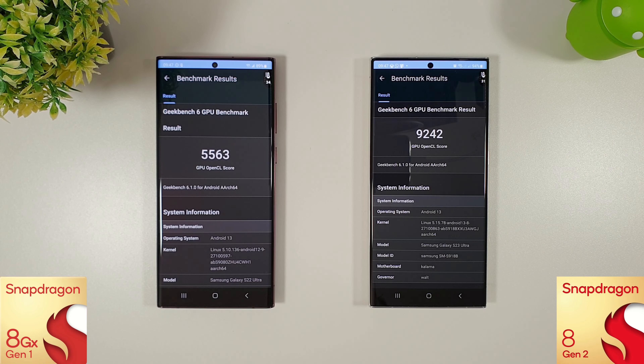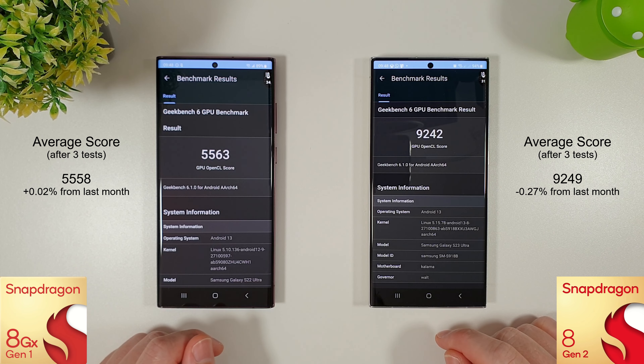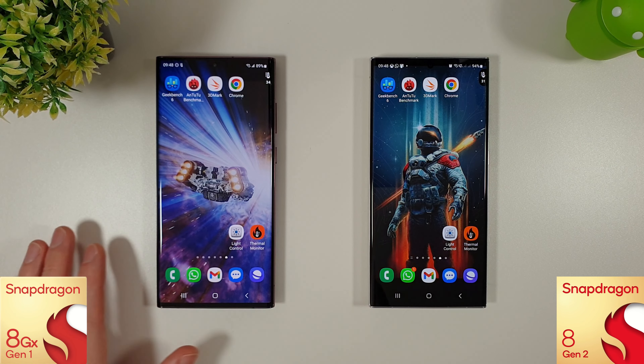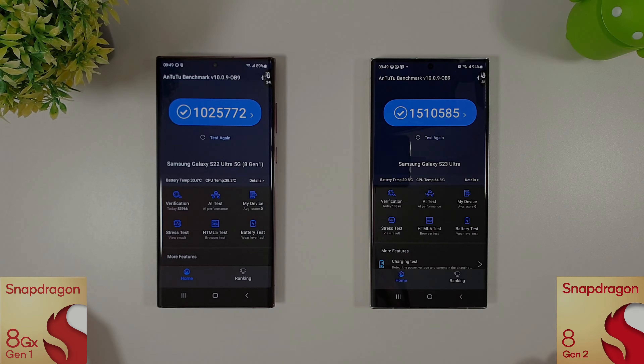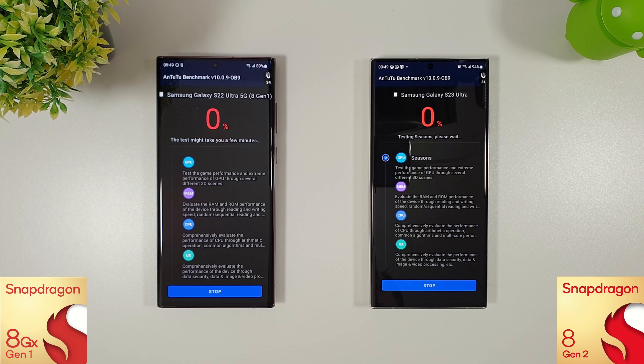The GPU scores are in and again pretty much zero difference compared to last month. This time the S23 was staying about three degrees cooler than the S22 Ultra. There are no major differences really, apart from the fact that the score on the S23 is still significantly better than the S22 Ultra. Battery-wise we're down to 89% on the S22 Ultra and 94% on the S23 Ultra. Let's run through the Antutu benchmark now.